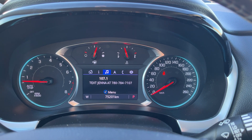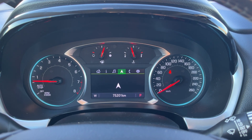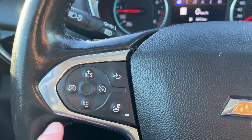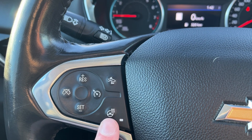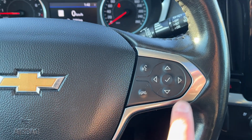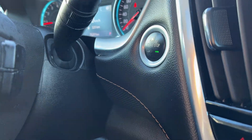Then we have our audio controls, navigation, phone connection, and our settings on the steering wheel. Moving down to the left-hand side of the steering wheel we have all of our cruise settings, gap control, forward collision alert, as well as heated steering wheel. On the right-hand side: voice recognition, hands-free, controls for that display cluster information system, and more audio controls behind.